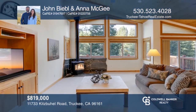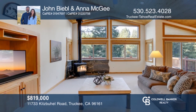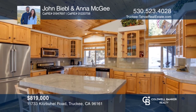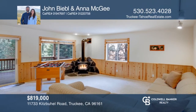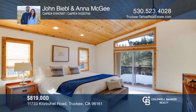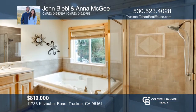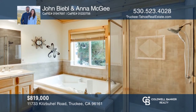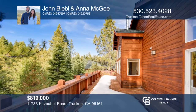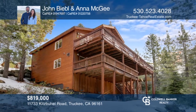This sun-drenched home is located in a desirable Lower Tahoe Donner location and has three bedrooms, two and one-half bathrooms, and a three-car garage. The open great room with vaulted ceilings includes a spacious kitchen with expansive granite counters, radiant heated quartzite floors, and stainless steel appliances. The master bedroom is located on the main living level with deck access, walk-in closet, tub, and separate shower. The family room offers a wet bar, gas fireplace, and access to the lower deck and yard. Call John Beeble and Anna McGee to find out more.